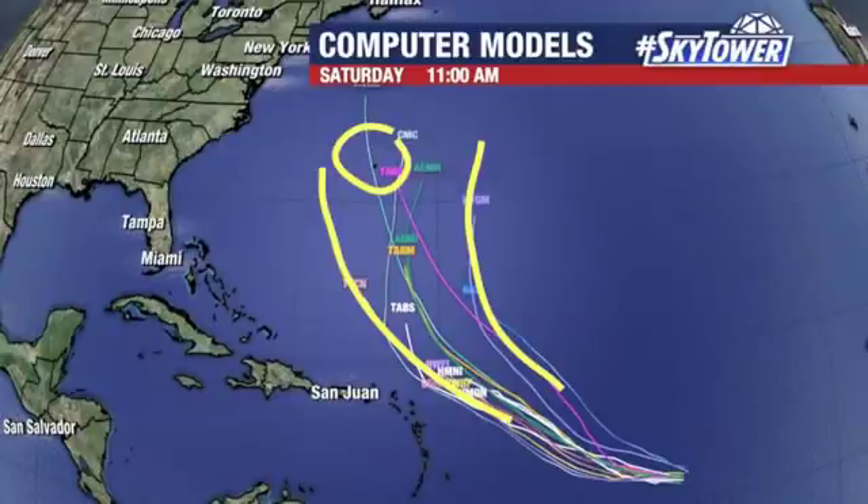This is an area we will continue to watch and update. At this point, it does not look like it would be any concern for the U.S., but it does look like as we head through the weekend, we will be talking about major Hurricane Sam working its way through the Atlantic Ocean. We'll keep you updated right here on MyFoxHurricane.com.